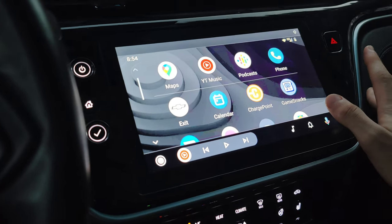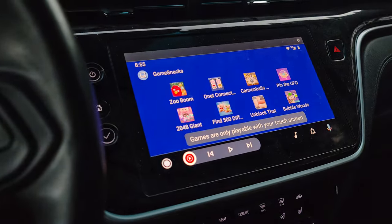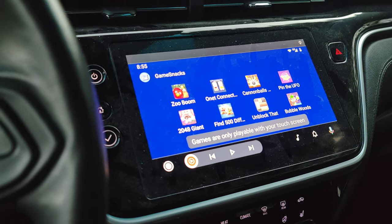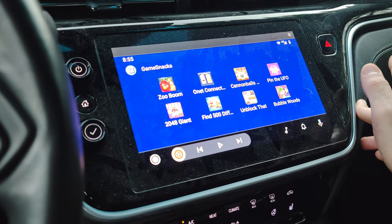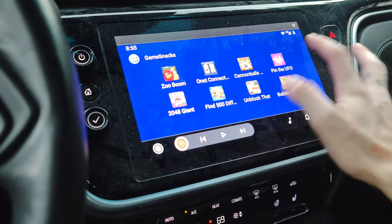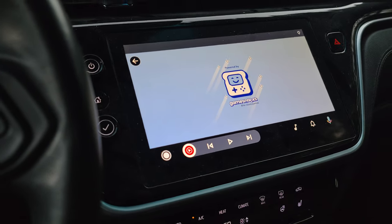The really cool feature is when you're sitting there charging your car, or just sitting in a parking lot bored — maybe you work for DoorDash or something — you can play games. There are only a few games but they're basically basic touchscreen games, like 'Pin the UFO.' This one is very easy.